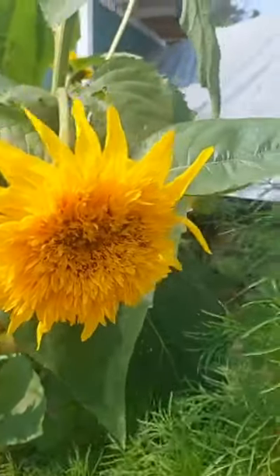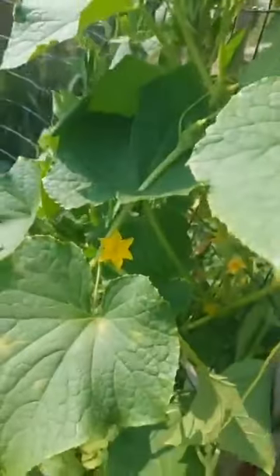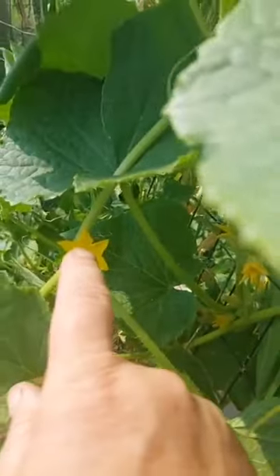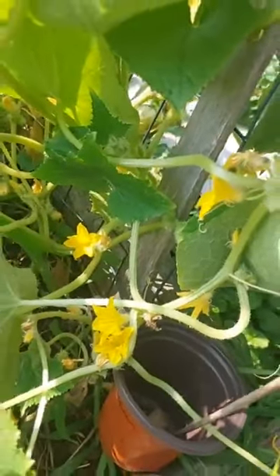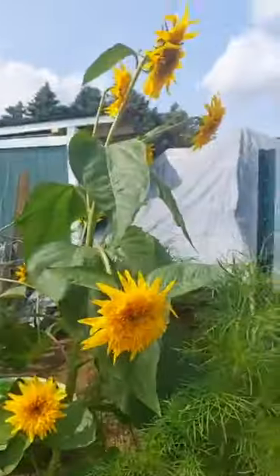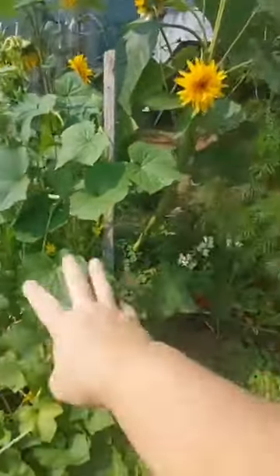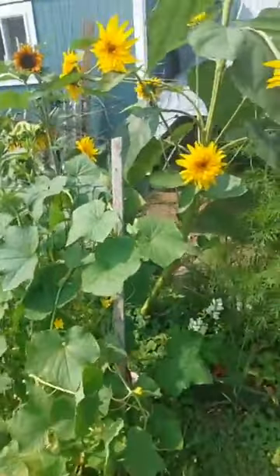A similar thing happens when you have any of your vegetable crops — the pollinator goes from one place and, as it's looking for nectar, it picks up pollen and goes to another flower. As it walks inside the other flowers, it places the pollen in that plant. That's how the fruit gets fertilized and turns into, like in this case, cucumbers. So having these large yellow flowers around draws the pollinators in, and they just keep going and doing their thing.